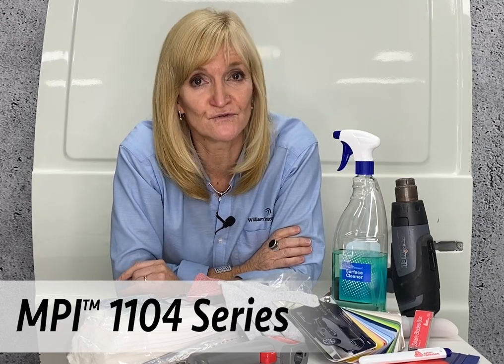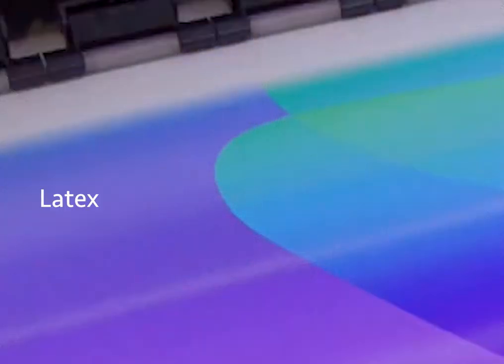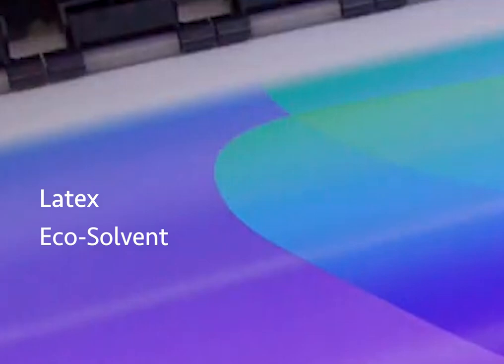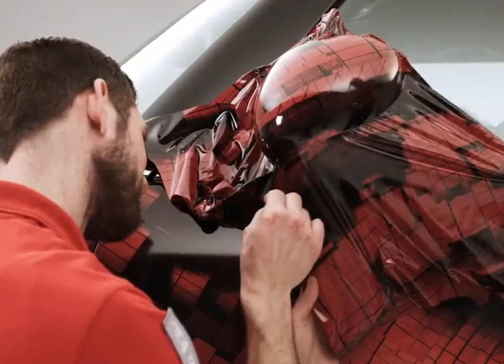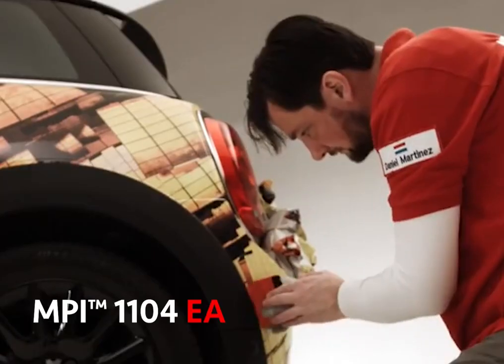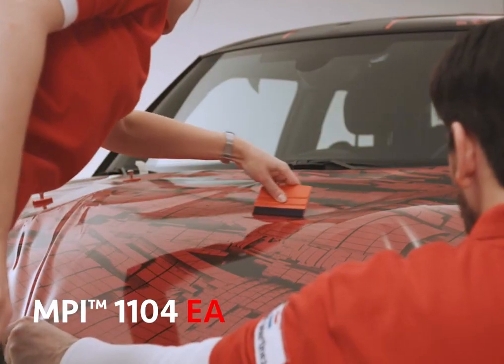In this video, we will look at Avery Dennison's wide range of vehicle wrap films suitable for deep-recess applications. Let's start with their digital print medias. Avery Dennison MPI 1104 series cast films are highly conformable and deliver outstanding print results across all major printing platforms using latex, eco-solvent, solvents and UV inks. It comes in both MPI 1104 and MPI 1104 EA with easy apply adhesive.